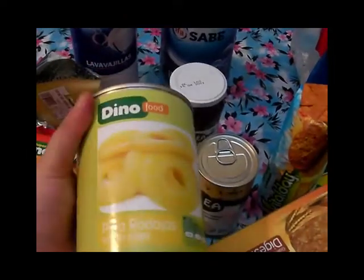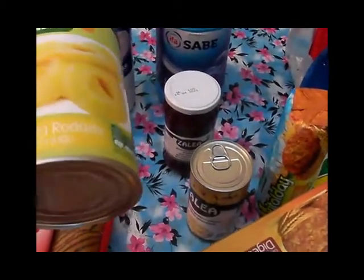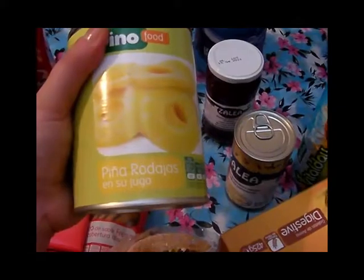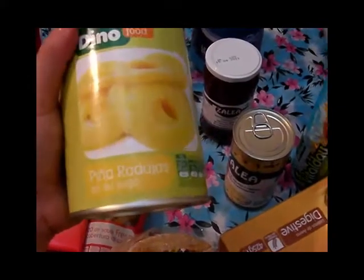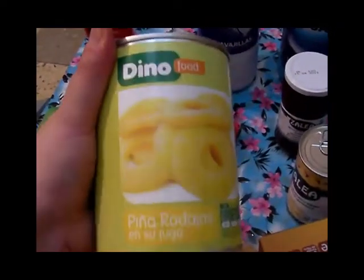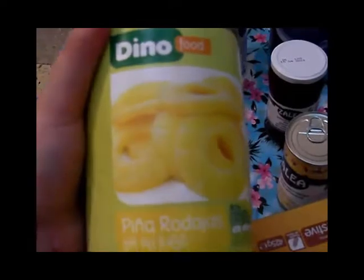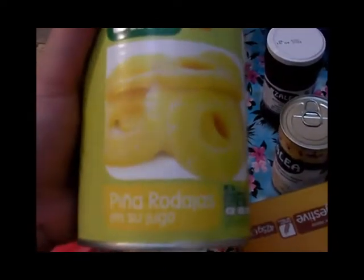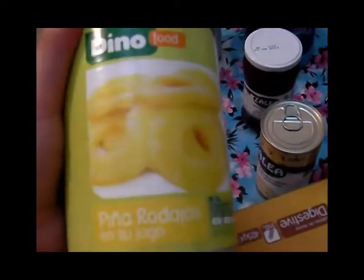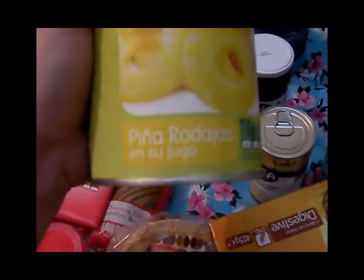Aquí tengo un botecito de piña en rodajas de la marca Dino — estaba a 90 o 99 céntimos. Lo compré porque con esto del calor, de postre lo que más apetece es algún tipo de frutita fresca que te ayude a apaciguar el calor. Aquí en Canarias se acusa más el calor así que nos toca buscar métodos para sobrellevarlo, y yo lo hago con la piña en rodajas en su jugo.